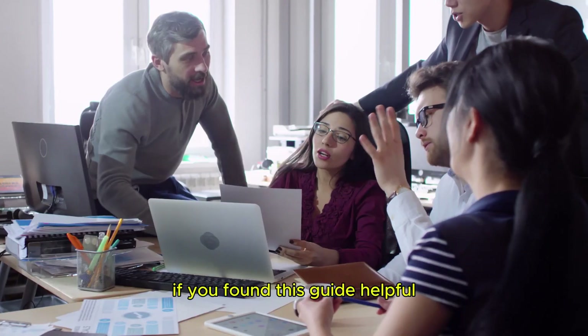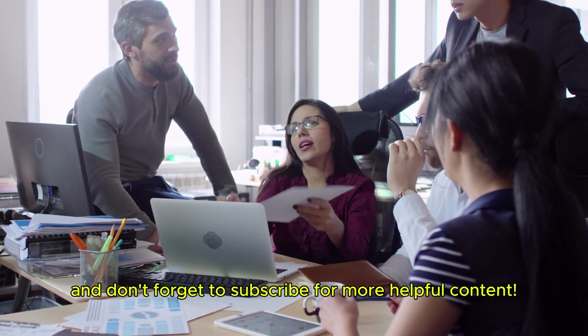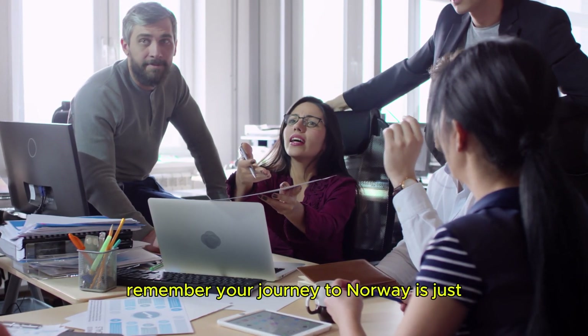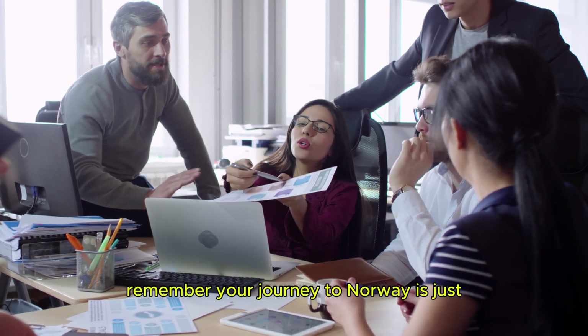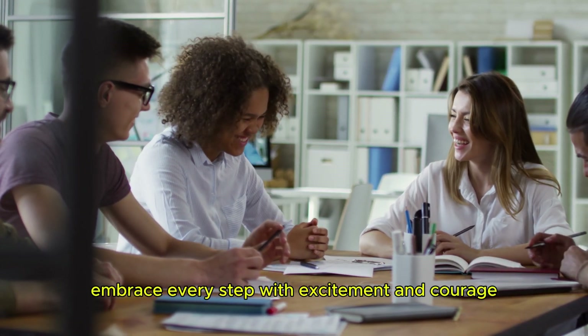Thank you so much for watching. If you found this guide helpful, make sure to give it a thumbs up and don't forget to subscribe for more helpful content. Remember, your journey to Norway is just the beginning of something truly magical — embrace every step with excitement and courage, because great opportunities are waiting just around the corner.